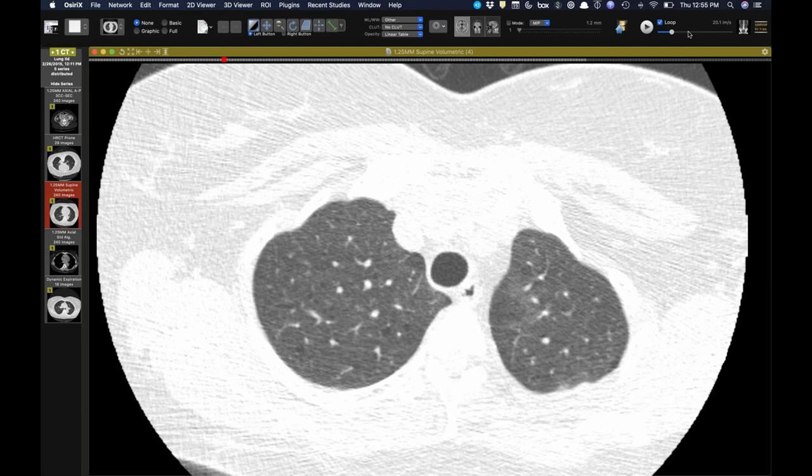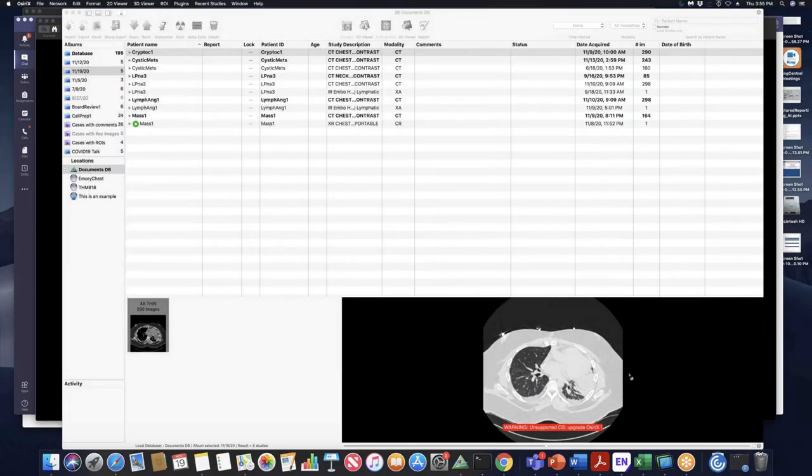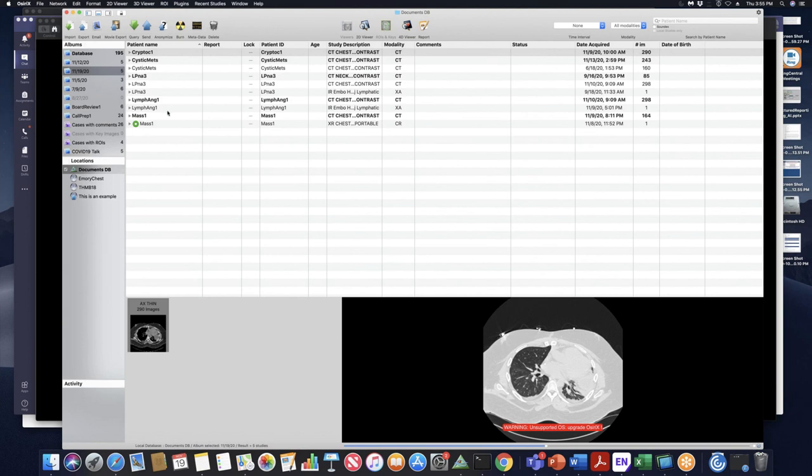Maybe there's a couple of foci of paraseptal emphysema as well. These are always interesting because when you invoke cystic lung disease, a patient gets a million-dollar workup. All right, Jeff, good discussion. All right, Peter and Brian, we have five minutes — you think we can squeeze them in?